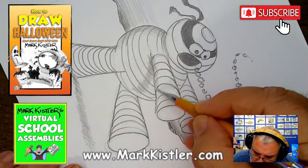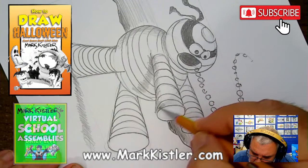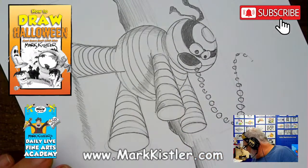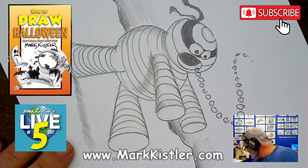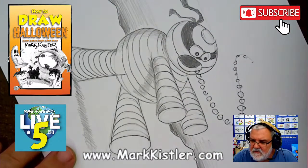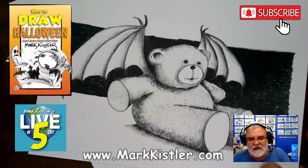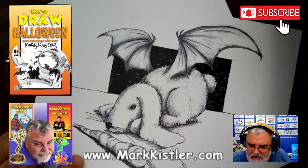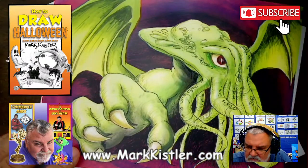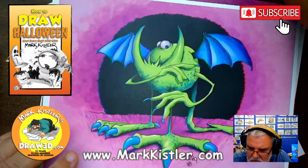Next episode — I'm not sure if I'll do it tonight — but episode 21 is going to be the monster squid, that's a really fun one. Then episode 22 is going to be the bat teddy bear, hopefully tonight. Do you guys like that one — the teddy bear with bat wings? If you like any of my artwork, these prints are available on my website at markkissler.com — 11 by 17 or 8.5 by 11.